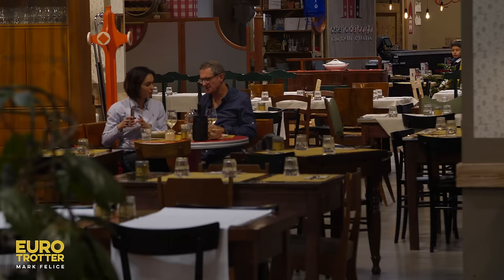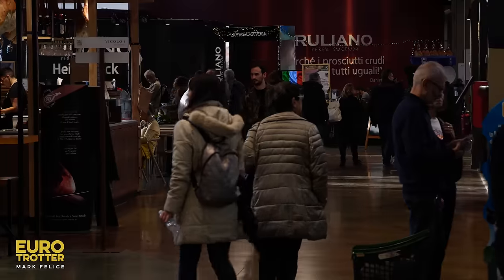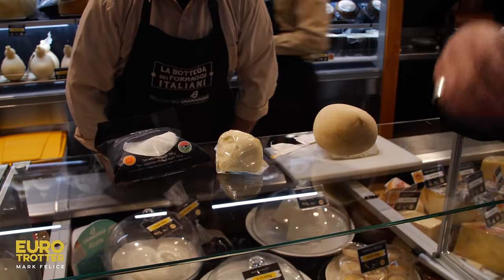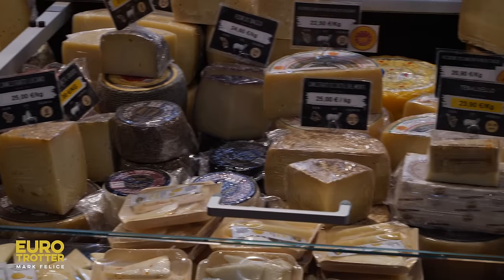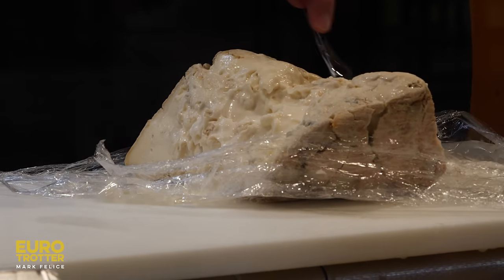This is one of the Michelin star restaurants we have here — we have three Michelin star restaurants at Fico Eataly World. We also have a selection of more than 140 different kinds of cheese from all regions of Italy. This is literally the progression of cheese: from buffalo mozzarella, which is juicy and bursts with flavor, to Scamorza, and finally Caciocavallo. And this blue cheese from Bologna looks out of this world — creamy, salty, smooth.